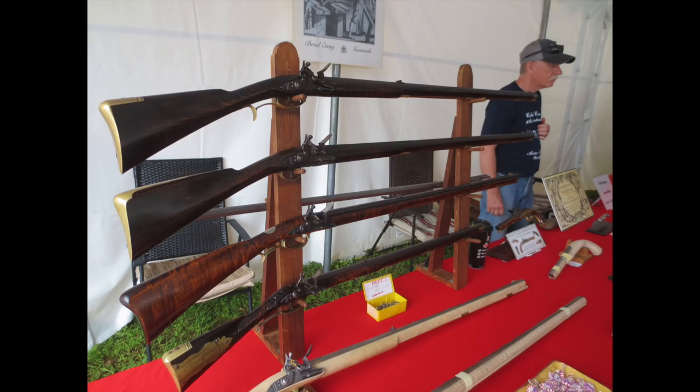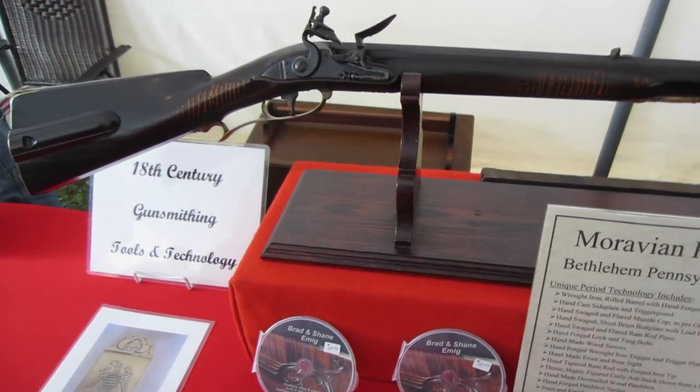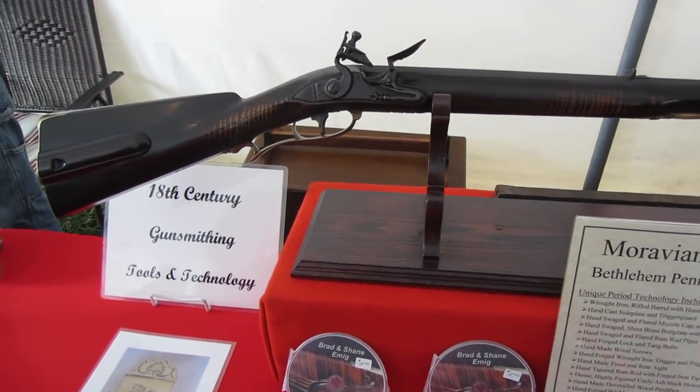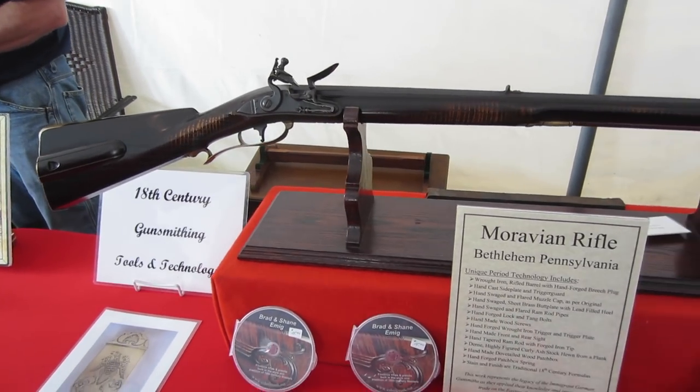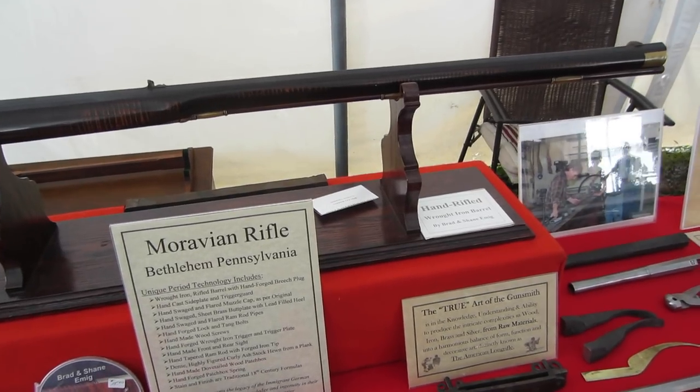Brad and Shane Emig have Cabin Creek Muzzleloaders and they're located right down the road from me in York County in Hallam Township. They do beautiful work and I'm on tap to write an artisan's profile for Muzzleloader Magazine for Shane Emig. They're a father and son team and they make some gorgeous rifles. It's an early, early rifle — Christian Springs type — made by Brad and Shane Emig. Beautiful guns.